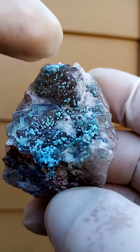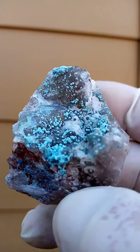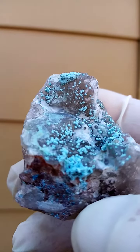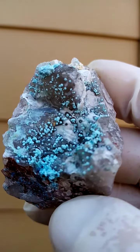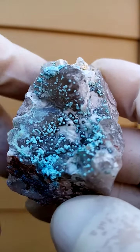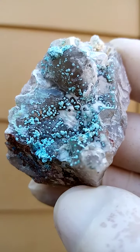A more prominent quartz crystal over here. Let me just see if I can show you some of the reflections. Have a look at the reflections there, and of course the chalcocite growing on top of it. The white material in between there would most likely be chalcedony or very tiny druzy quartz.